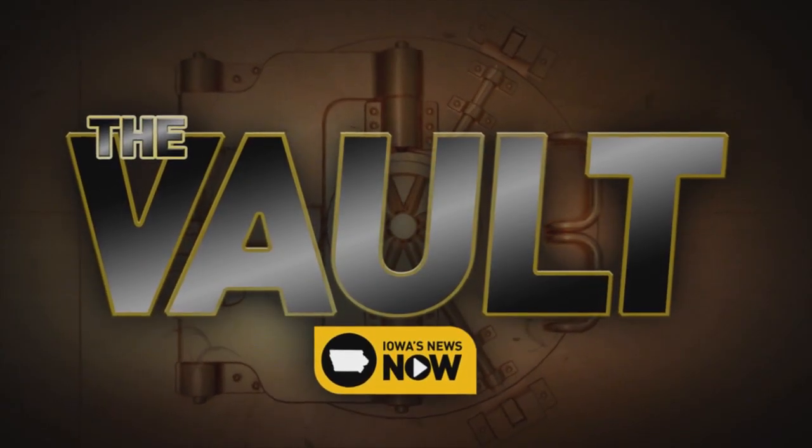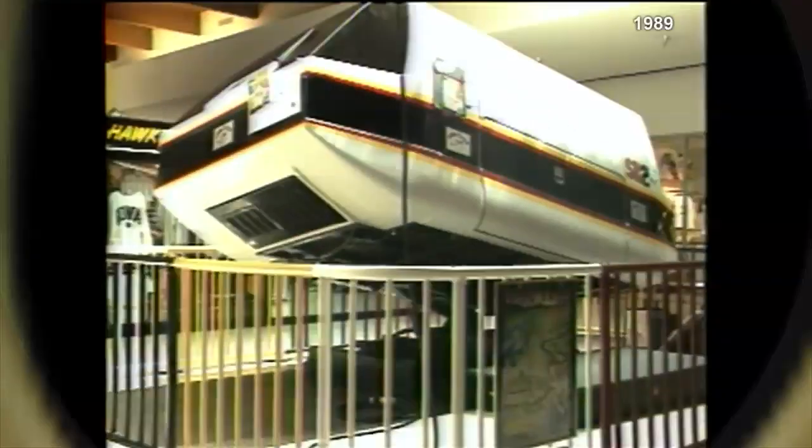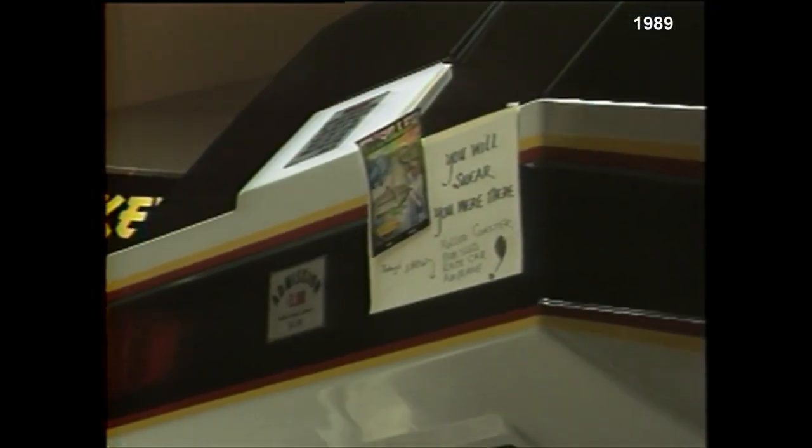Travel back in time with a trip inside the Iowa's News Now vault. Just what is this funny looking machine? Shoppers stopped to examine the latest arrival, the SR2, to Lindale Mall. It's an F-14 flight simulator that's been converted over for amusement.